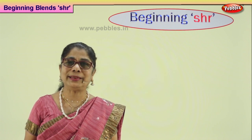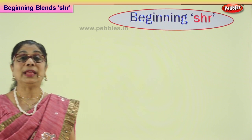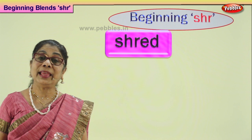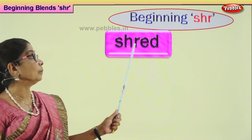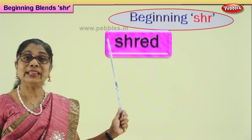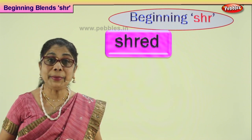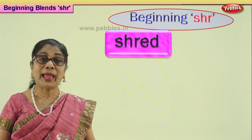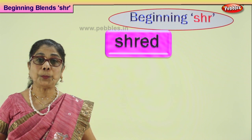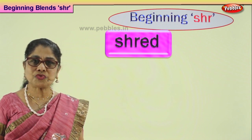Read the words aloud. Let's look at our first word in S-H-R. What is it? Shred. Your little puppy takes the doormat and pulls it all about. He shreds the doormat, brings it to pieces. That's called shredding.